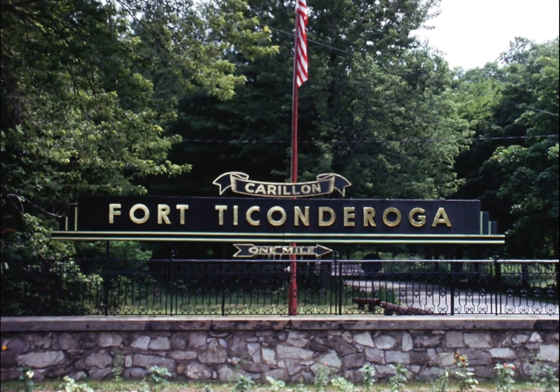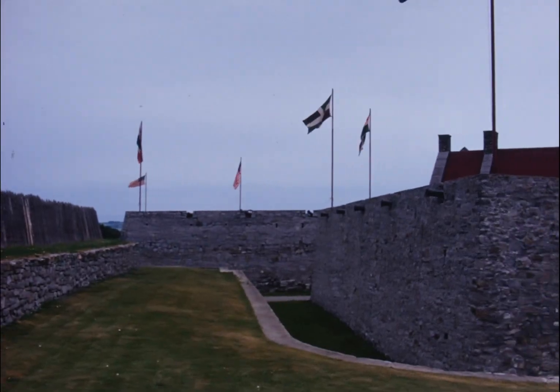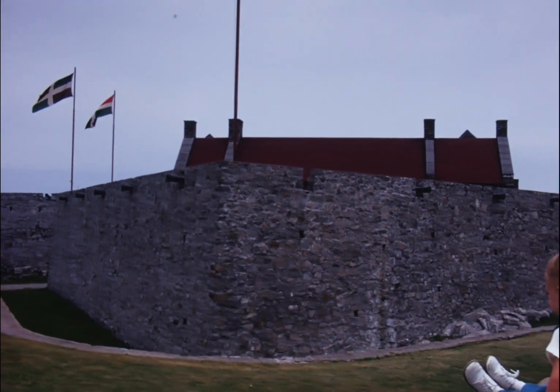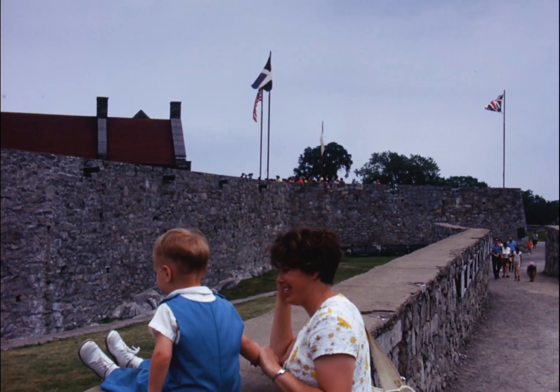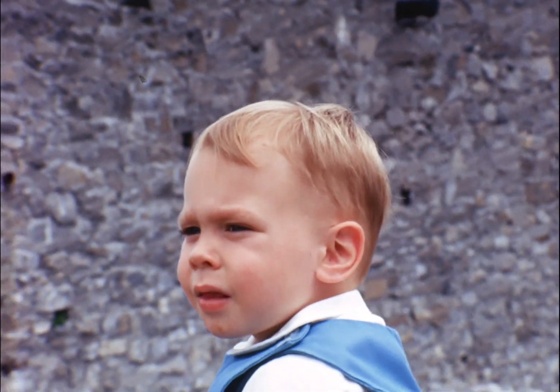Driving further in upstate New York, we arrived at Fort Ticonderoga on the shores of Lake Champlain. The French began building this fort in 1755. Since then, the British and the United States have held the fort. It was attacked six times and fell three times.